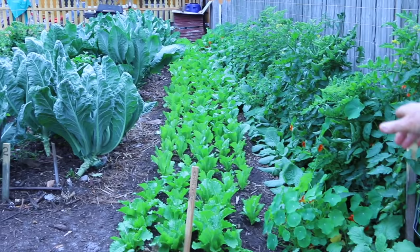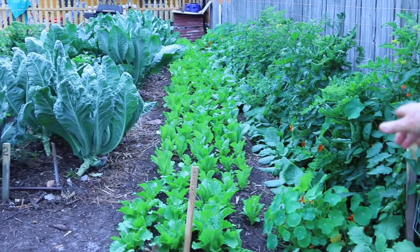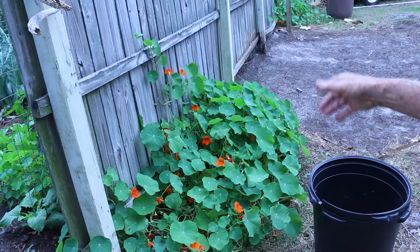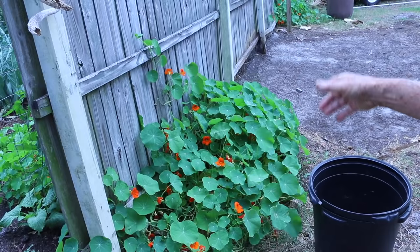At the bottom you see borage, which is an herb with beautiful blue flowers and edible leaves. This is a really nice plant — this is nasturtium. It comes in a bush form and a vine form — edible leaves and edible flowers.